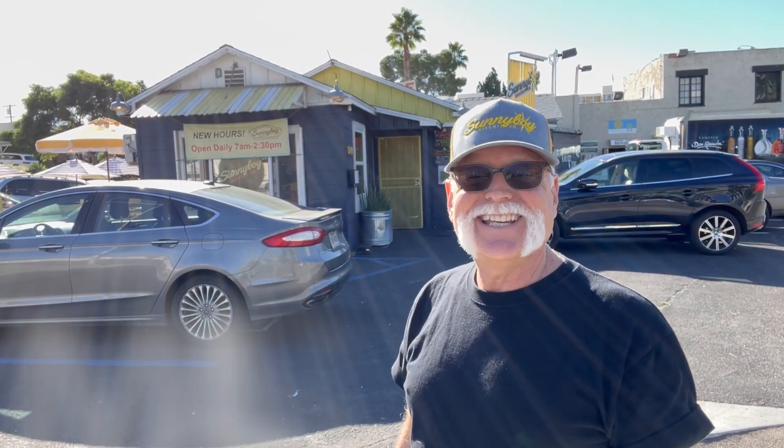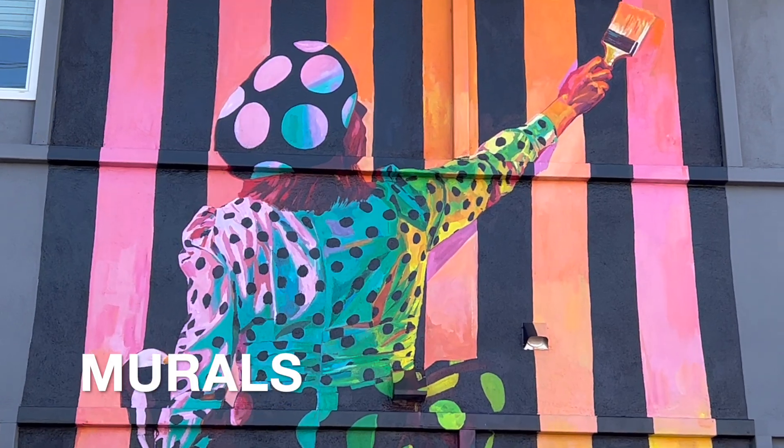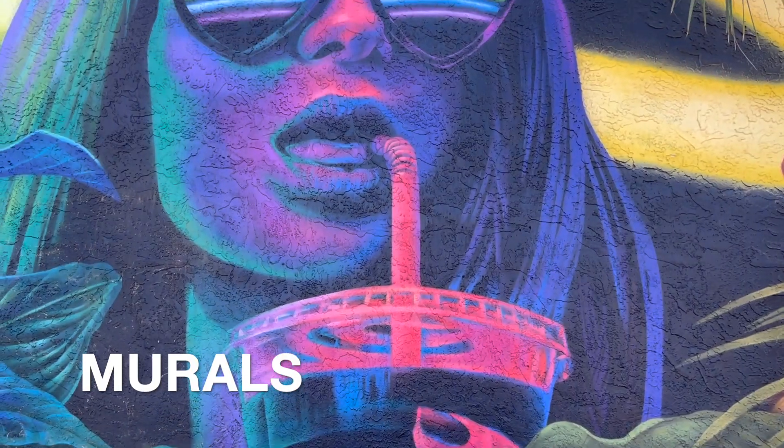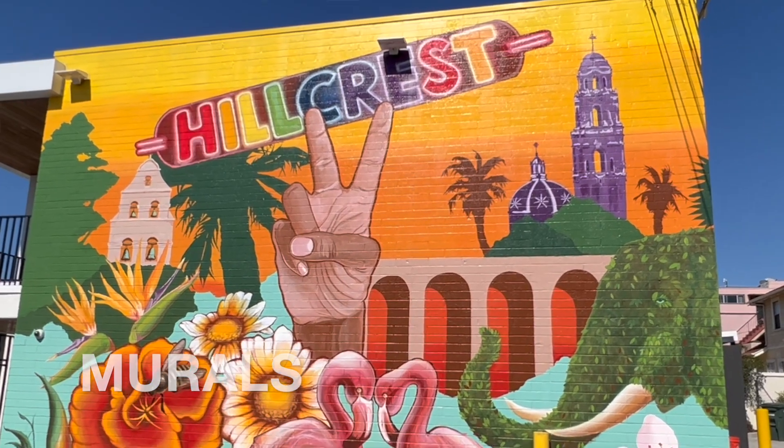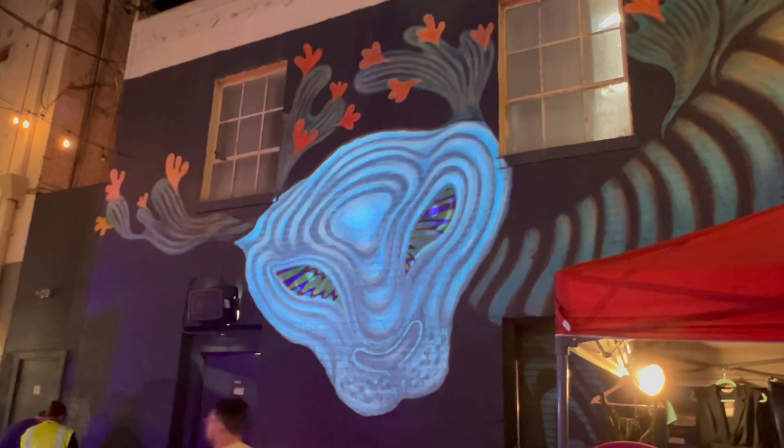This is Patrick Stillman for The Word San Diego. Today the word is murals, and I'm going to take you on a journey through the neighborhood of Hillcrest to see the amazing contributions that local artists have made to the streets of this incredible neighborhood.